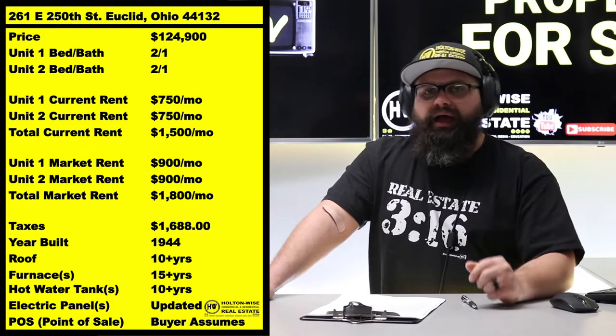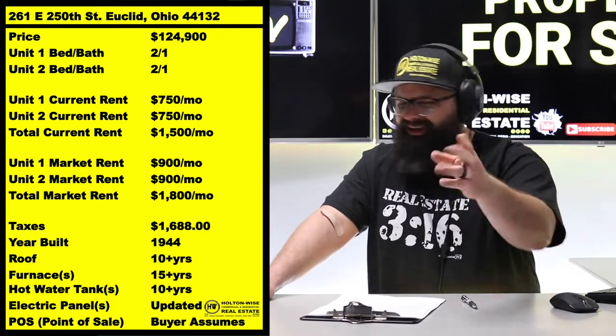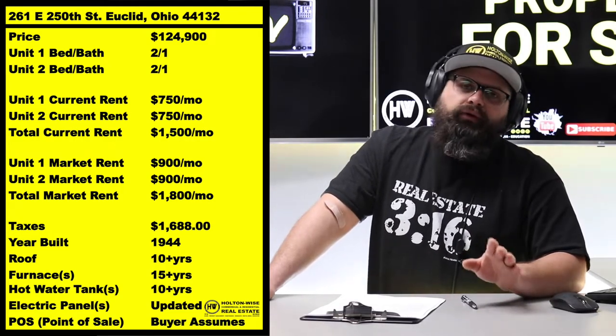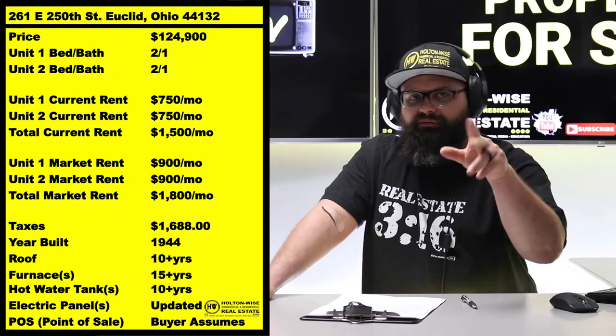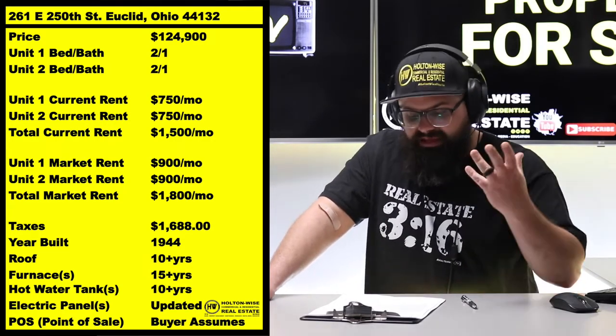Because it is technically two properties you're buying. If you really needed to, down the road, you could sell one and keep the other — but I wouldn't recommend that. If I were you, I would buy both, and if I were going to sell them, I would sell them both. I don't think you ever want to end up in a situation where you only own one of the two.